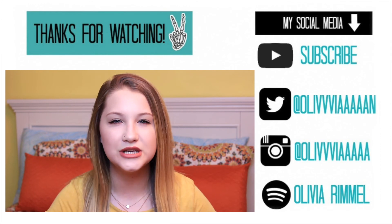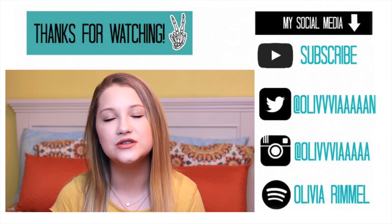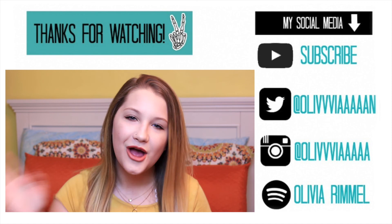Finally I'm going to be using the Urban Decay De-Slick Makeup Setting Spray — this is the oil control one — and spraying it all over my face. So this is the completed look! I hope you guys enjoyed this video. If you did, please let me know by giving it a big thumbs up. If you're not already subscribed, hit that subscribe button. I post new videos every single week — until my next one, I love you all so much and I will see you guys later, bye!